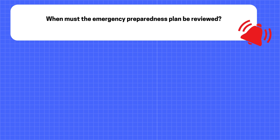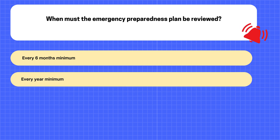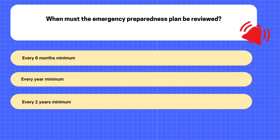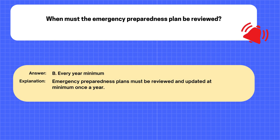Question. When must the emergency preparedness plan be reviewed? A. Every six months minimum. B. Every year minimum. C. Every two years minimum. D. Every three years minimum. The correct answer is B: Every year minimum. Explanation: Emergency preparedness plans must be reviewed and updated at minimum once a year.